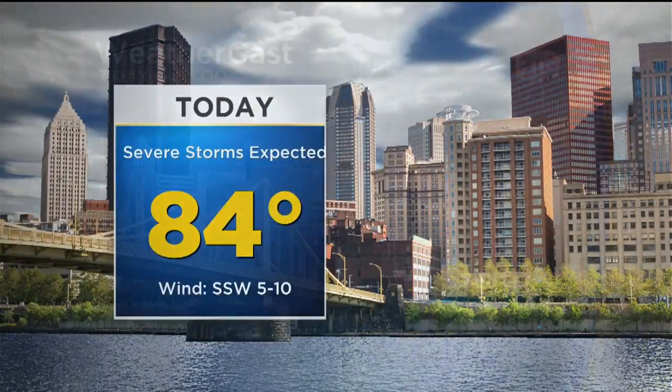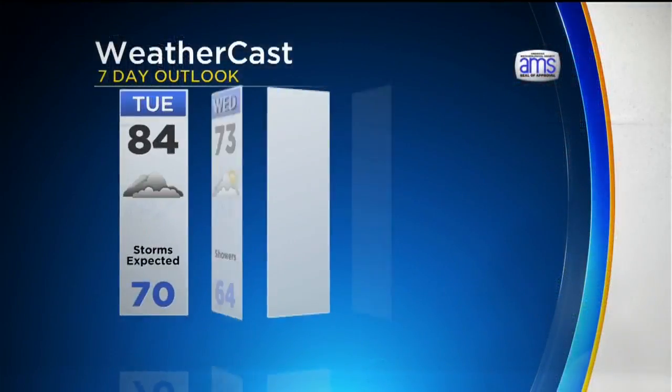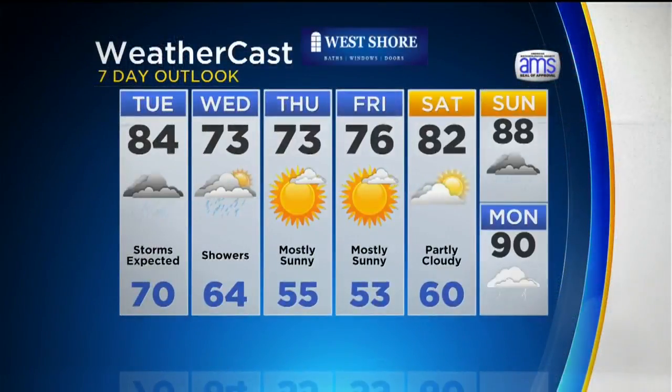High temperature today of about 84 degrees. We'll watch that closely as that warm air sneaks in on the backside of the warm front. Look at the cool-down Wednesday, Thursday, and Friday — high temperatures just in the seventies. We'll be back in the eighties though for the weekend.